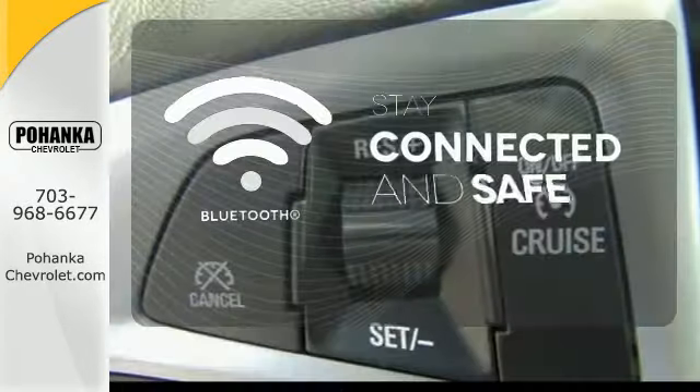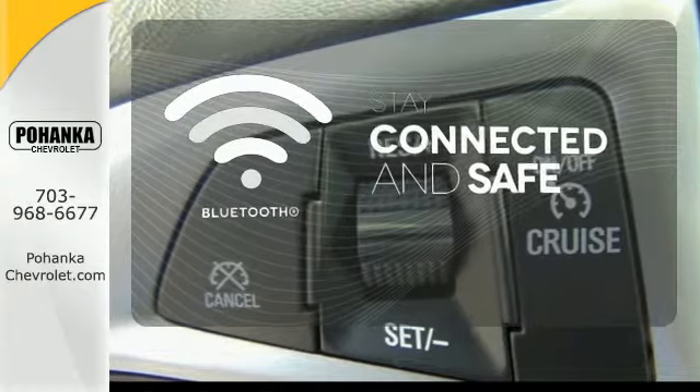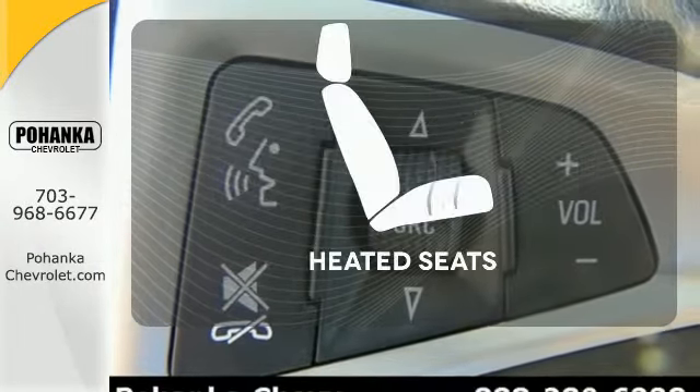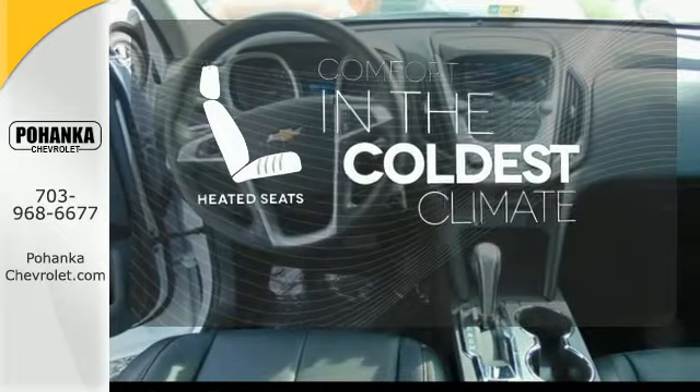Bluetooth wireless technology keeps you in command and in touch. The heated mirrors let you see behind you without all the work. The heated seats keep you comfortable, no matter how cold it is.